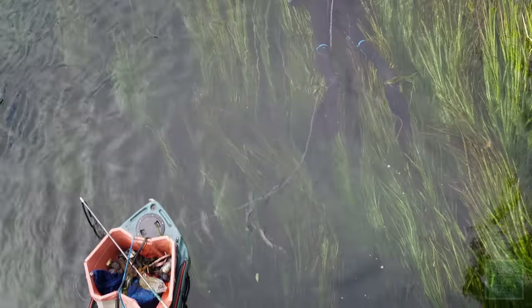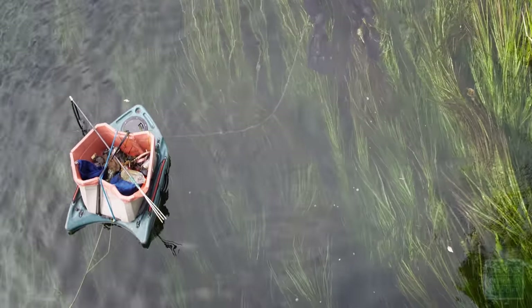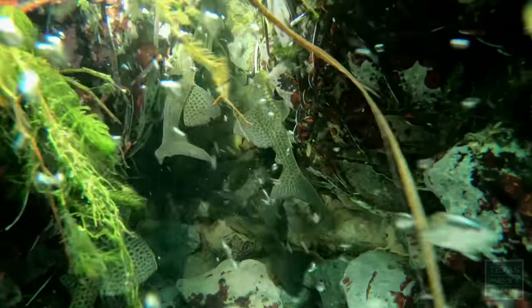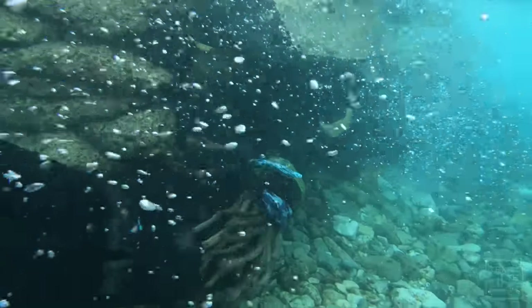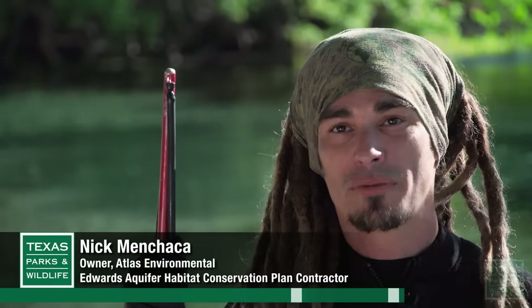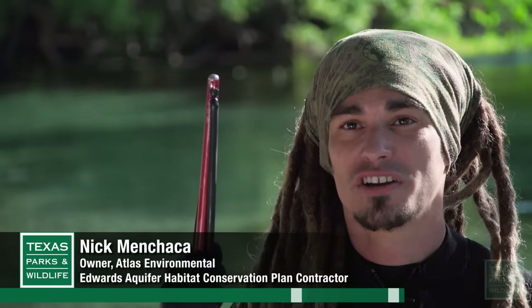There are no natural predators here for sucker-mouth armored catfish, so they go through rapid population growth and can start to overcrowd the river. They grow fast, they spawn young, they reproduce very rapidly. They have basically overpopulated to the point of out-competing our native species.